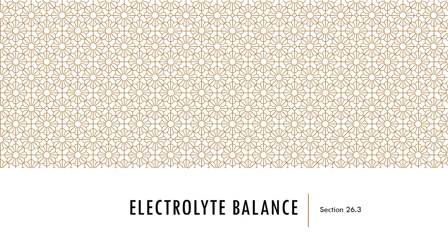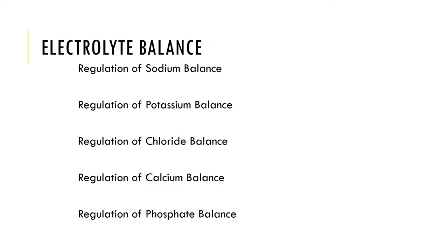Now let's look at electrolyte balance, which is the mineral balance involving electrolyte gains and losses. Electrolyte balance occurs as a result of the regulation of sodium, potassium, chloride, calcium, and phosphate.